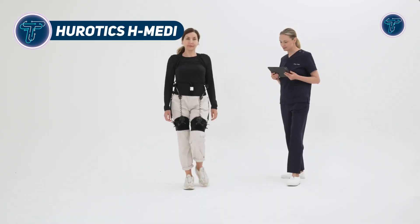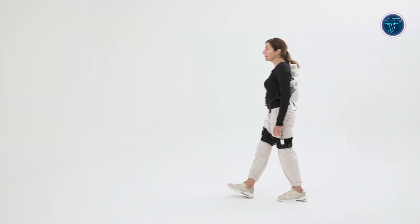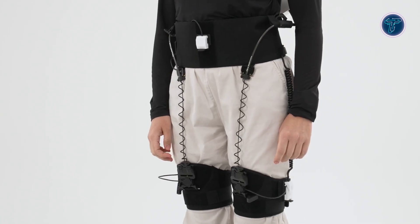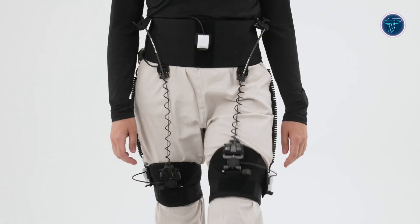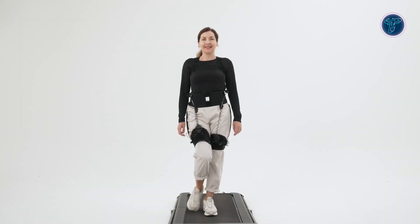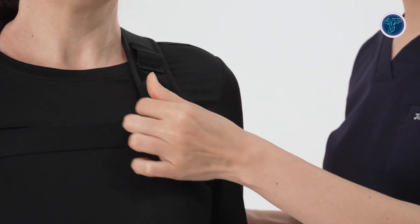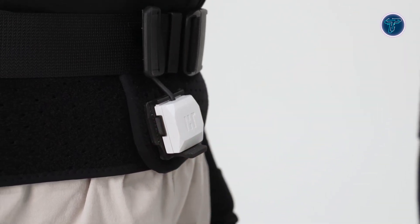The Herotix H-Medi is an advanced wearable rehabilitation robot designed to support individuals with gait impairments through intelligent, user-friendly technology. Developed by Herotix, it combines a lightweight, clothing-like design with AI-driven control to deliver personalised rehabilitation support. Using sophisticated sensors and artificial intelligence, H-Medi continuously monitors walking patterns, analyses gait data, and provides real-time corrective feedback to help users regain natural movement. Its ergonomic structure ensures comfort and flexibility, allowing patients to wear it during everyday activities without restriction.